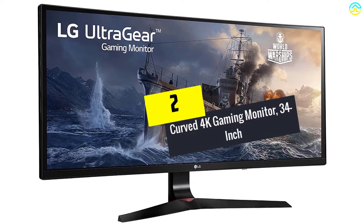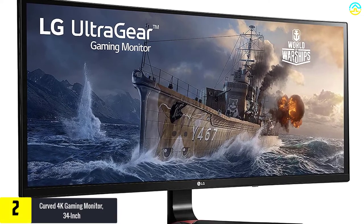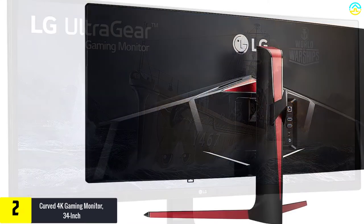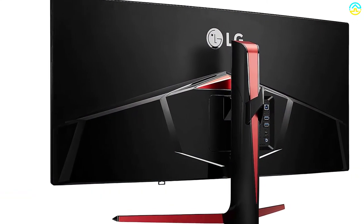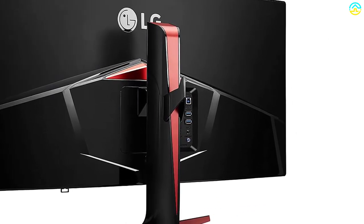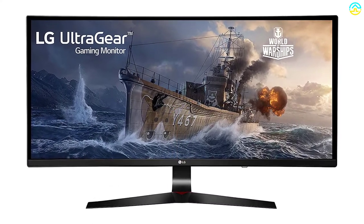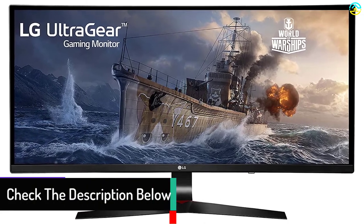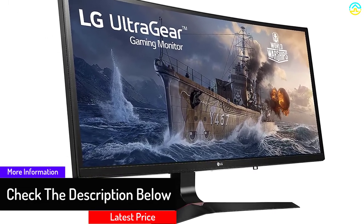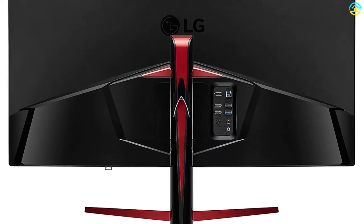At number 2, we have the curved 4K gaming monitor, 34-inch. Coming with a curved screen, this 4K monitor will undoubtedly make computing very immersive and also productive. The monitor is also known for the good gaming experience it provides thanks to the ultra-wide screen and ultra-high definition. It has the best refresh rate of 144Hz, which minimizes lag or delay, and the 1ms motion blur reduction further improves this. It does not emit too much blue light, which is known to affect the eyes, and is super silent. As part of ensuring gamers have an awesome time, the monitor features crosshair and FreeSync for improved accuracy.